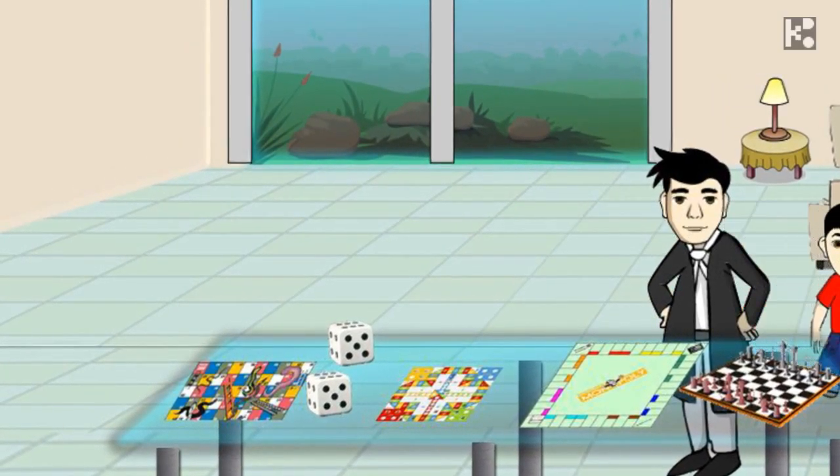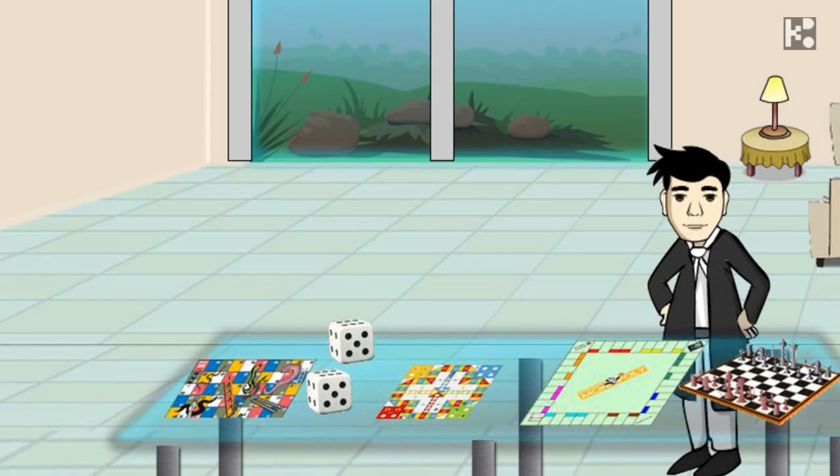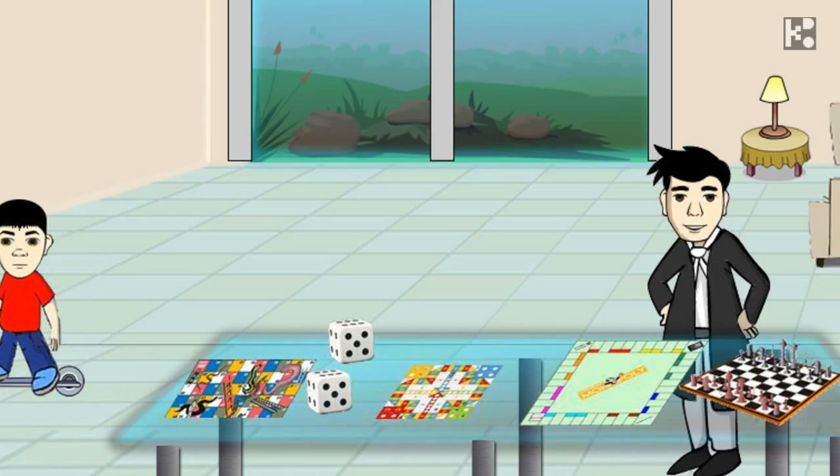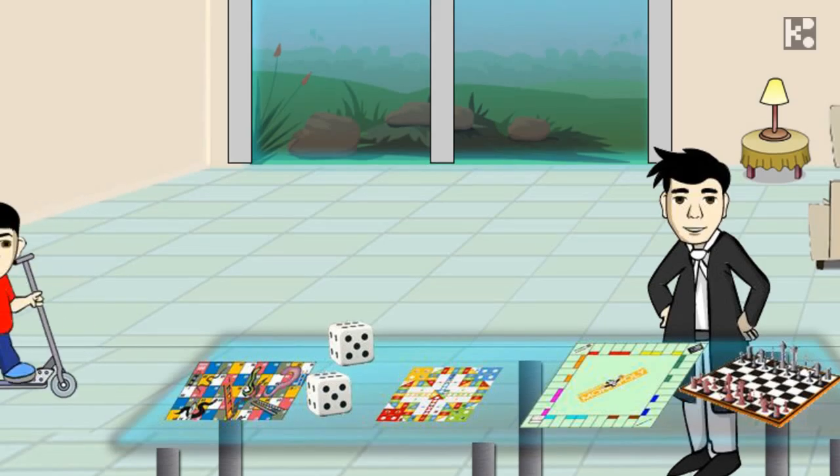No matter which type of games, please do not tell the kids that they are going to learn something about math. It is better to build up their interest in math implicitly and naturally. The less pressure to learn, the more effective would be the results.